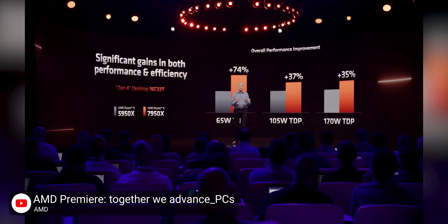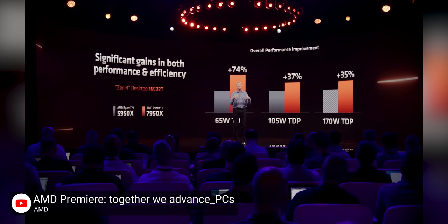And even more surprisingly, they might be bucking industry trends when it comes to efficiency. I might not need to buy a new power supply after all.